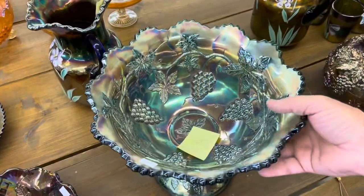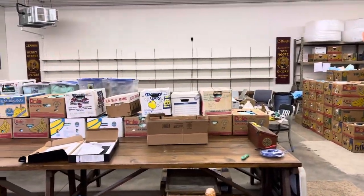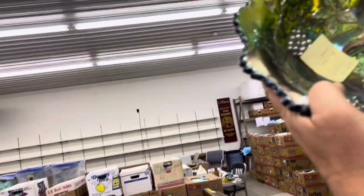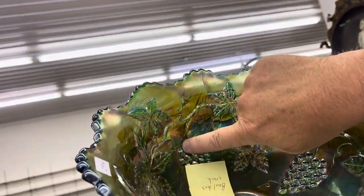Here's a vintage punch set. One cup is chipped, and the bowl has a crack in it. That is the crack right there — it goes from here down to there.